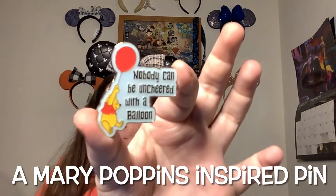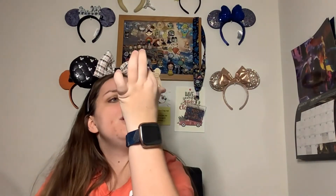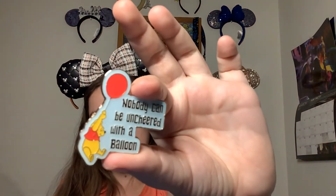February 8th is National Kite Flying Day — show us a Mary Poppins pin. I don't own any Mary Poppins pins, so I picked one similar to flying a kite. This is another preview from the Character Warehouse — it is a little Pooh pin on a balloon and it says 'Nobody can be uncheerful with a balloon.' I love it! I got it at the Character Warehouse, I think for $5.99. It is a limited release for the anniversary of Winnie the Pooh and it is a double pin back.